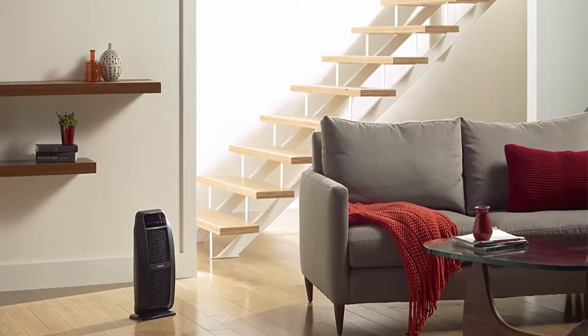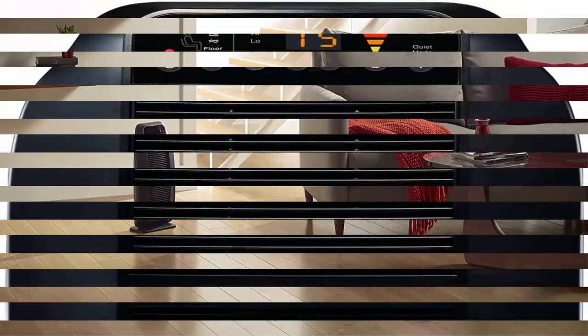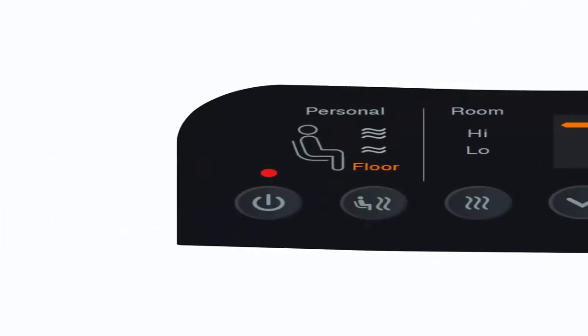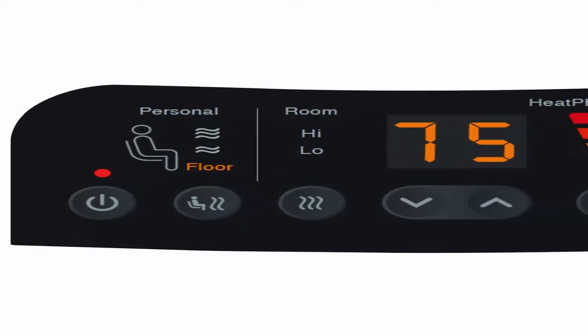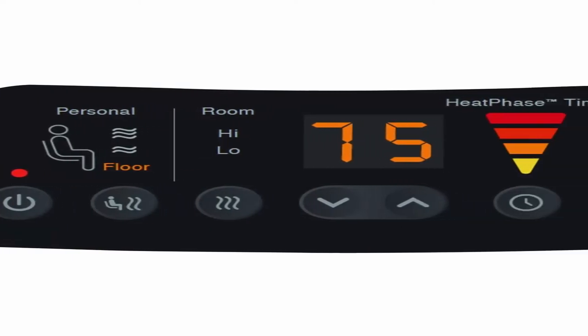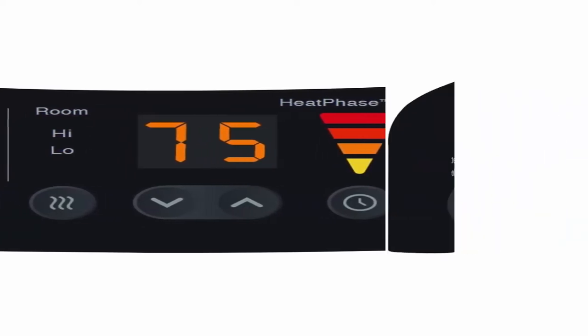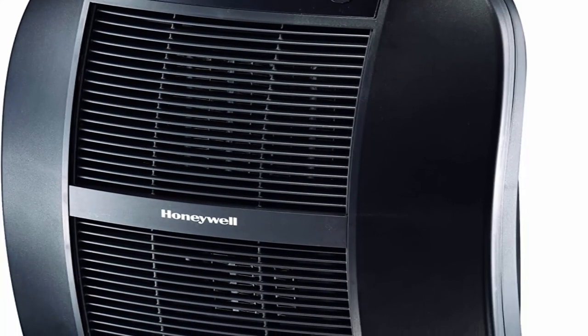Increase your comfort: always be comfortable no matter what season it is. This air heater offers intelligent and powerful ceramic heating capabilities, so your room or floor area can be warm and comfortable with just the touch of a button. Smart Savings: by turning down your whole house thermostat a few degrees and heating the room you are in, a space heater for indoor use can help you save money while providing soothing warmth.